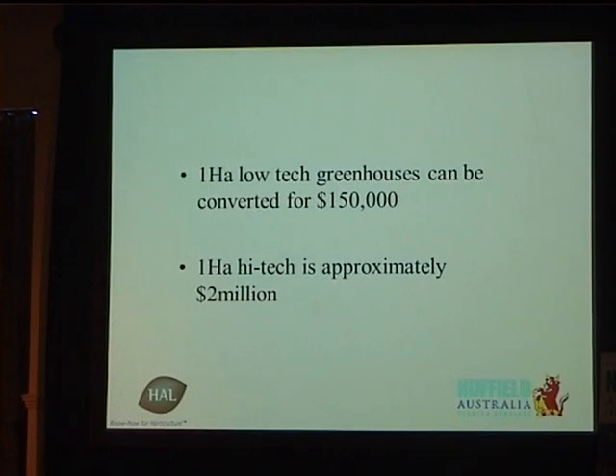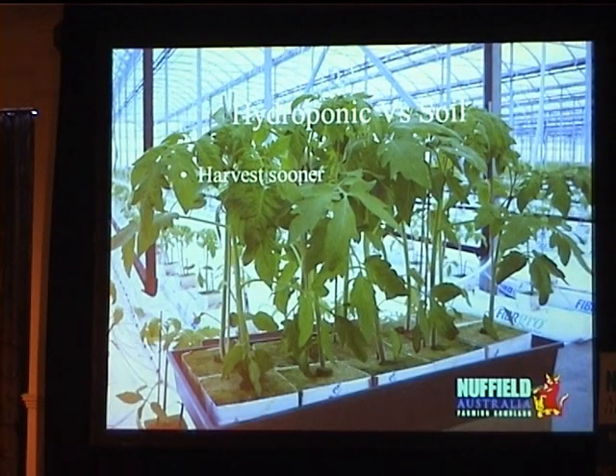Using the example of one hectare — pretty much standard in Virginia — a one-hectare low-tech greenhouse can be converted for $150,000 Australian, whereas a one-hectare high-tech greenhouse is $2 million. It's a massive difference. Why do the high-tech when the low-tech is so cheap? In the high-tech you can harvest much sooner. We get our plants almost flowering when we plant them already, which means we can cut two to three weeks off the production, or produce two to three weeks earlier.